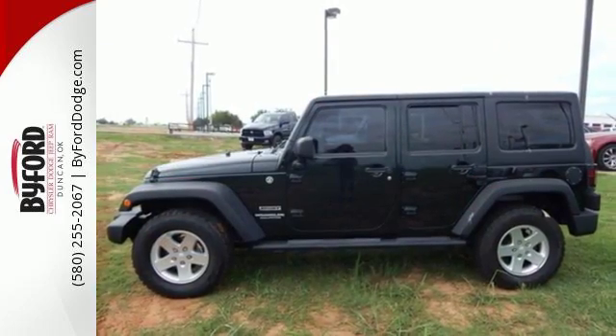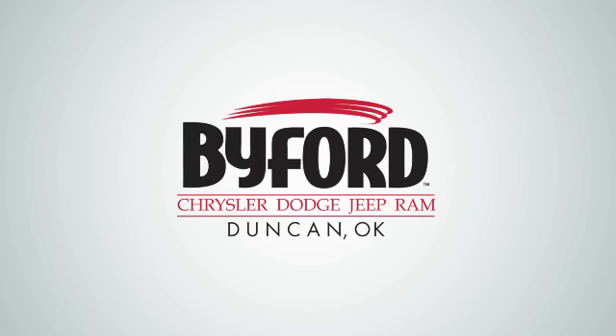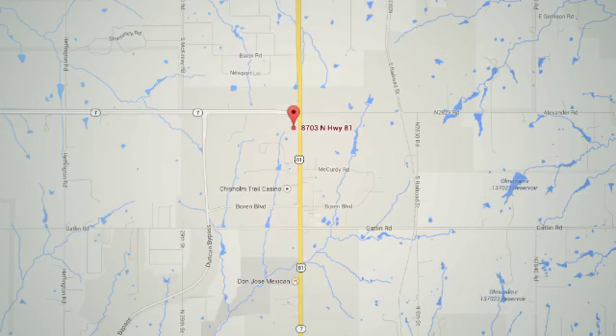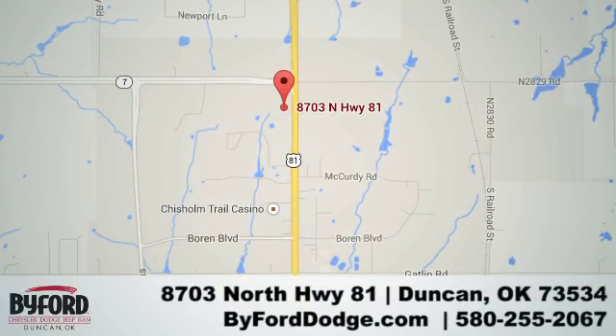Stop in for a test drive today and start up the excitement. Nobody treats you better than Byford. We are conveniently located at the Lawton-Duncan Y at Highway 81 and Highway 7, at 8703 North Highway 81.